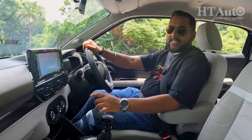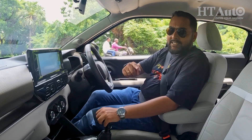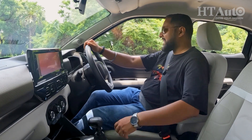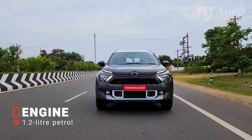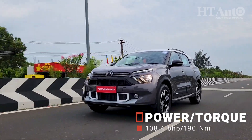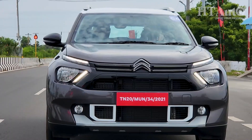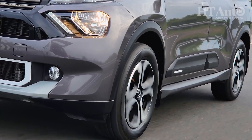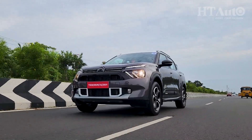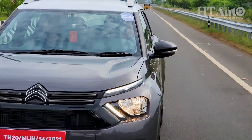Citroën has equipped the C3 Aircross with the same engine doing duty inside the C3 — the 1.2-litre turbo petrol motor. While the C3 comes with both turbo and non-turbo versions, this one comes with turbo right from the base up, which in itself makes things quite interesting. The engine makes the same power and torque as the C3: around 108 bhp and 190 Nm. It may seem like the Aircross would be underpowered given the same figures, but that is actually not the case. On the move, the Aircross is almost as nimble as its smaller sibling, and we really liked this nimble trait when driving the turbo variant of the C3 as well.